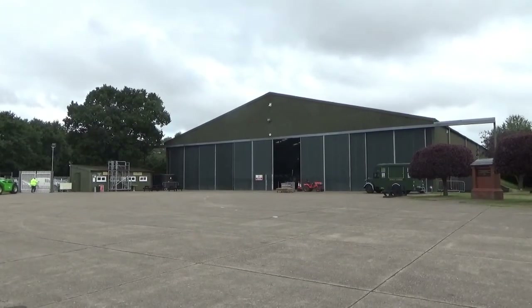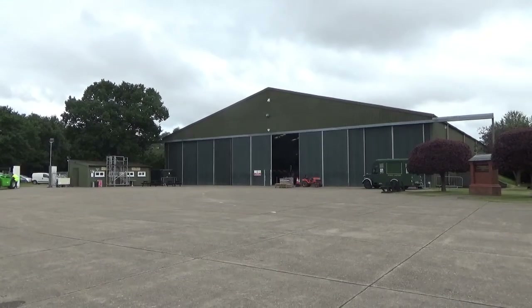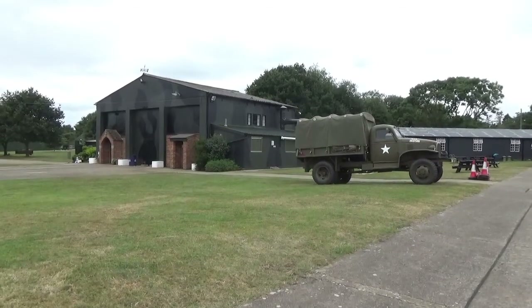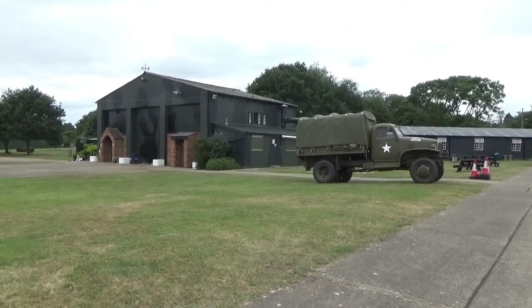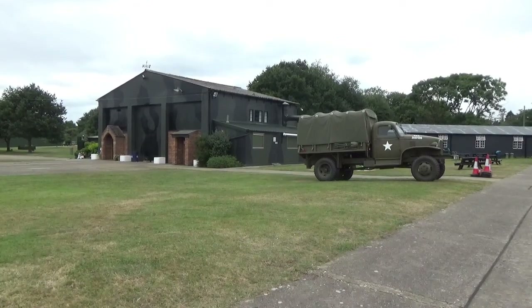RAF East Kirkby was commissioned in August 1943 and was the home of 57 and 630 Squadron. It was also the headquarters of the 5th Bomber Group with satellite bases at Hemswell, Manby, Spillsby and Strumbby. The base's final raid took place in April 1945, after which 630 Squadron was disbanded whilst the 57th became part of the Tiger Force.